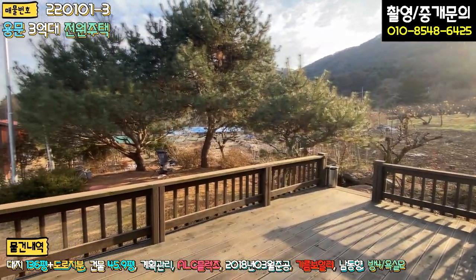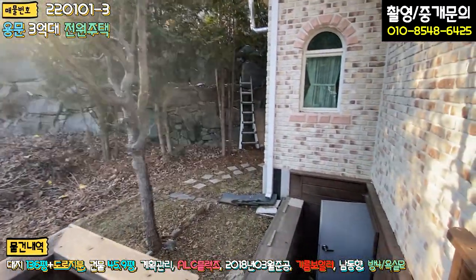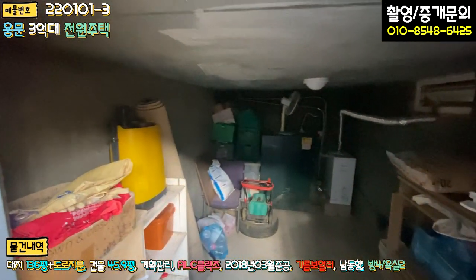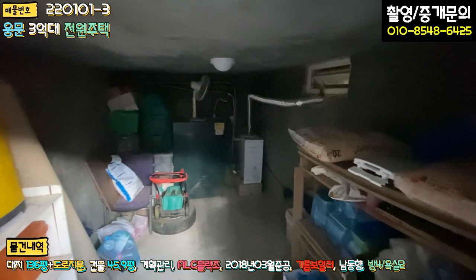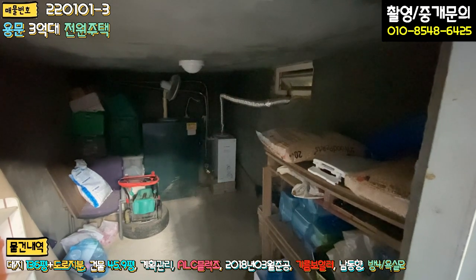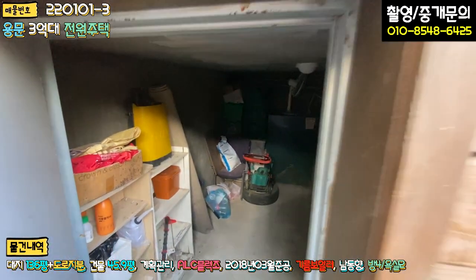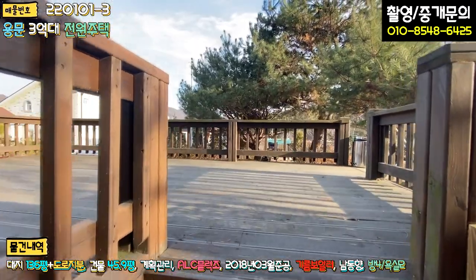이 데크를 걷어내면 마당이 굉장히 넓어져요. 지하로 내려가는 계단이 있는데 한 번 가볼까요? 보일러실 겸 창고를 쓰고 있는 공간이 있고, 기름 보일러를 사용하고 있습니다. 우측에 펠릿 자재가 있는 걸 보니 거실 쪽에 펠릿 보일러도 설치해 놓으신 것 같아요. 잔디 깎이 등도 보관돼 있고, 지하 1층 창고가 있다는 건 큰 장점입니다.